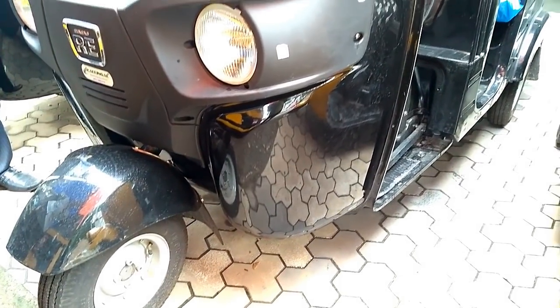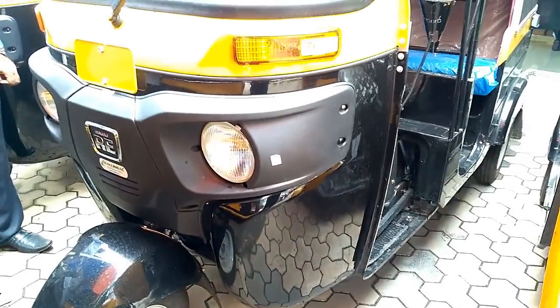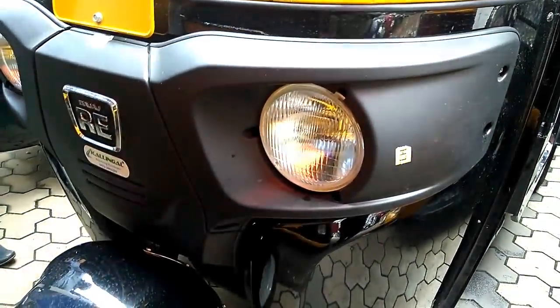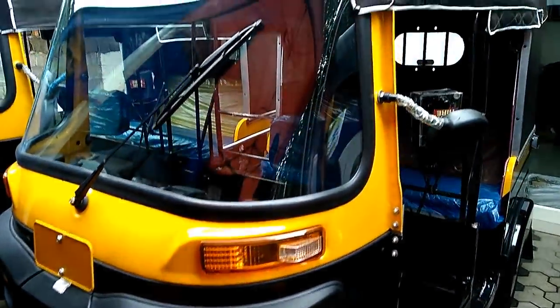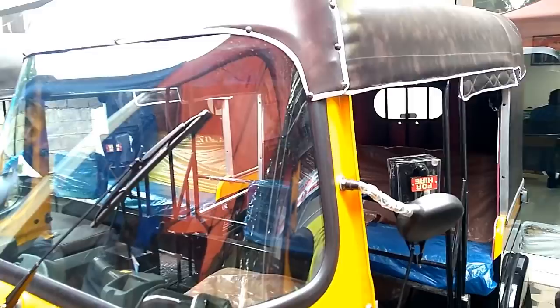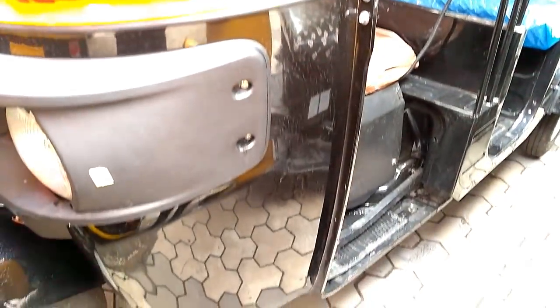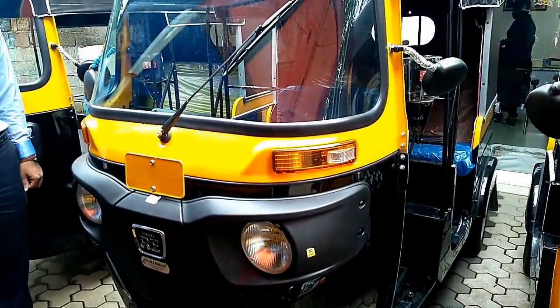Bajaj RE4S three-wheeler auto rickshaw comes with a 200cc twin spark, four-stroke DTSI engine, which delivers a maximum power of 8.1 kW at 5,000 RPM and maximum torque of 18 Nm at 3,500 RPM. Transmission is four forward and one reverse gear. This engine comes with CNG and LPG fuel options in addition to petrol.